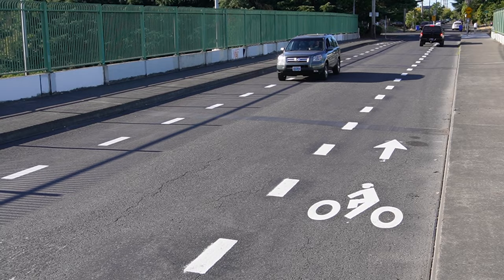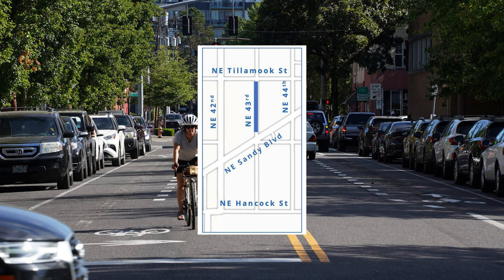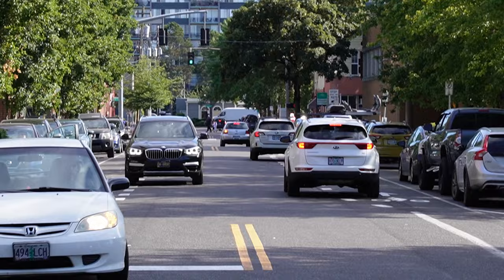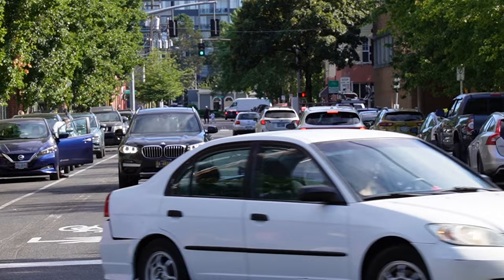That's what the one on 53rd looks like. Here's the one on 43rd between Tillamook and Sandy. This location used to not have anything except for very narrow bike lanes striped in the door zone. Here's what it looks like now — they've just widened it a bit and broken the striping up.